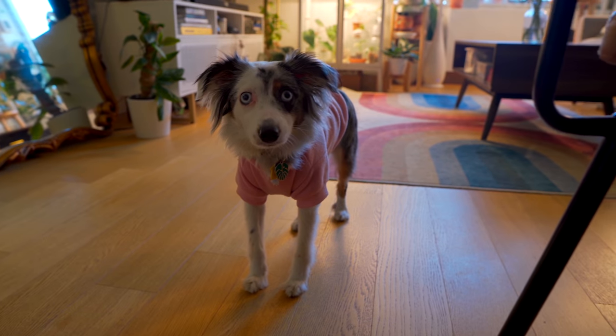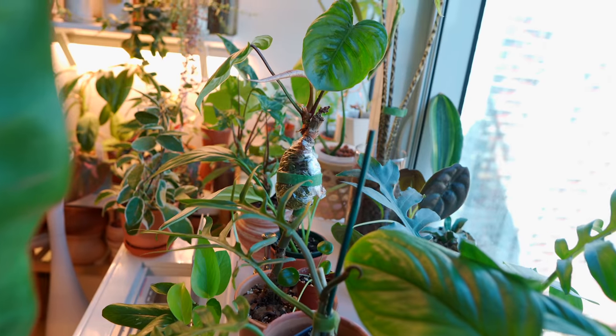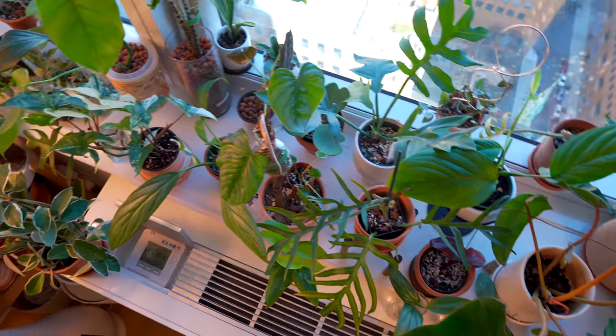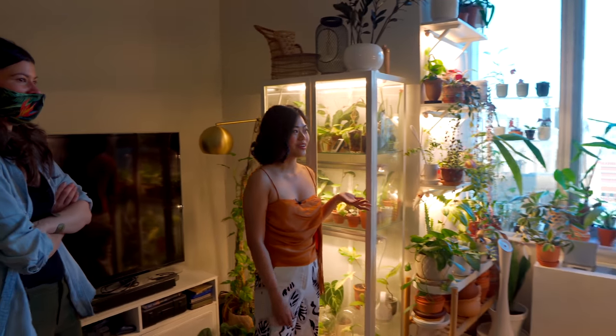That's Lila. So here's the main living area. I have north-facing windows, so I need some help with light, you know?